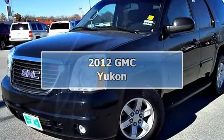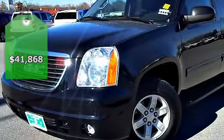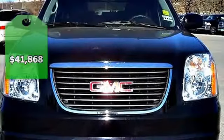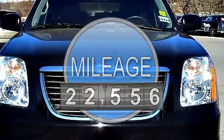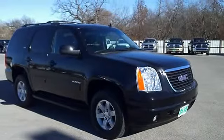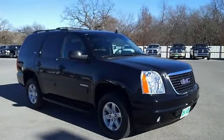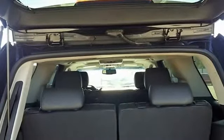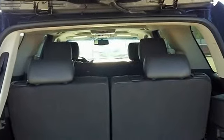This 2012 GMC Yukon 4WD 4-Door 1500 SLT is offered to you for sale by Carter County Dodge. Enjoy an extra level of confidence when purchasing this Yukon — it's a Carfax 1 owner. The Carfax report shows everything you need to know to confidently make your pre-owned purchase.